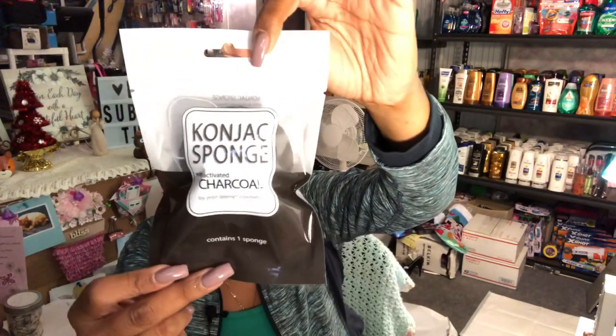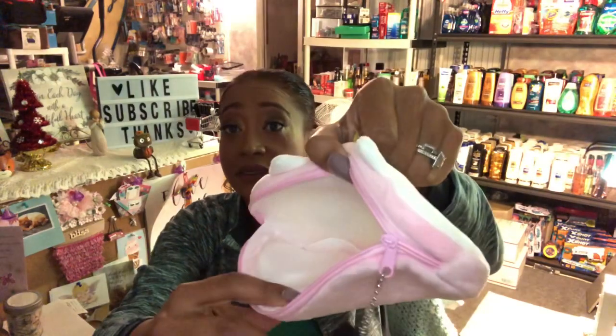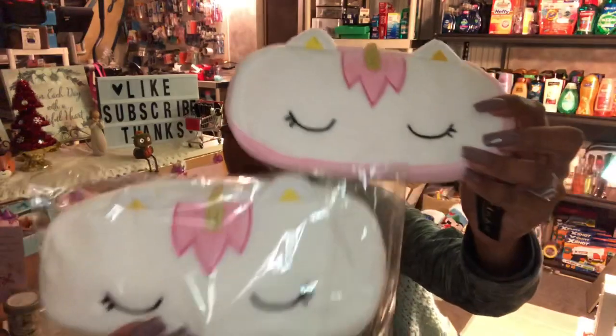I found one more konjac sponge with activated charcoal by Jean Perrier — they were sold out last week. It eliminates blackheads, absorbs excess oil and toxins. I also found adorable zippered pouches by Minky Accessories in pink and white. Two ladies at the store were buying boxes of them for a toy drive — I managed to snag two, and they're perfect stocking stuffers.